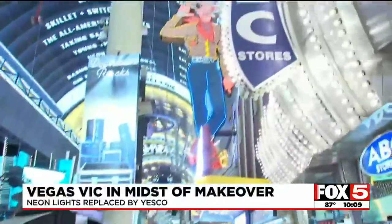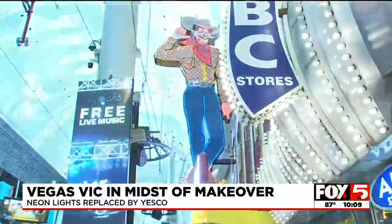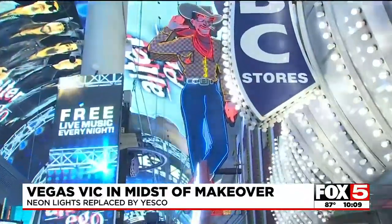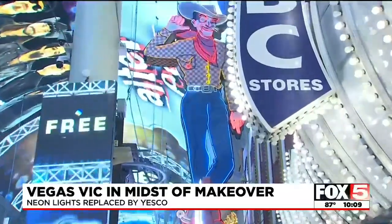Fox 5's Mike Allen has the latest update on the 72-year-old Vic. Vegas Vic is slowly coming back to life. Most of his neon lights are back on — you can see up there — though there are still some parts that need work. Fox 5 got an exclusive look at that work being done right here in Las Vegas.